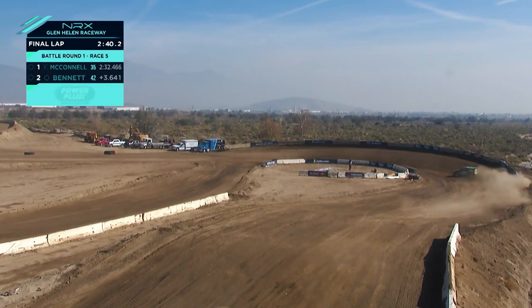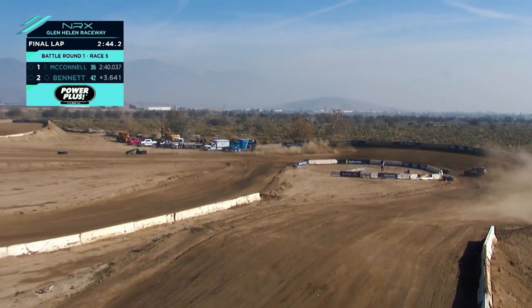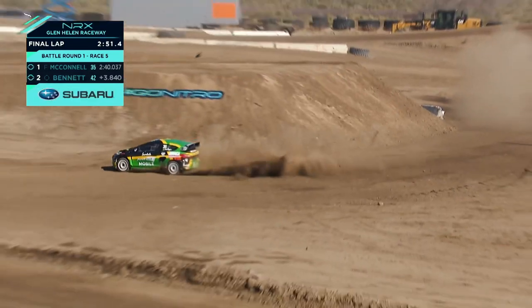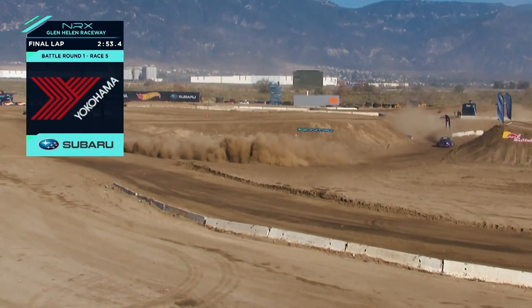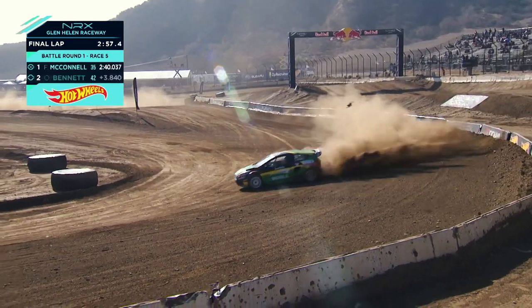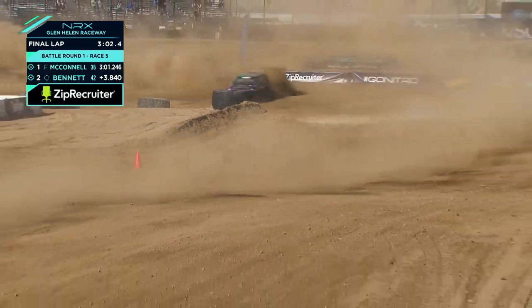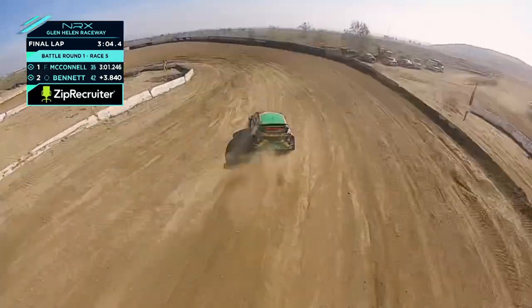Fraser McConnell comes around and goes for that Yokohama tire joker lap. Fraser gained a lot of ground over Ollie Bennett this morning — Bennett did a 48.1 and McConnell did a 46.4, so there was 1.5 seconds in it. At that point when you're not looking for tenths, there are probably some big things you can find. They both go pretty wide and dusty out in the banking.